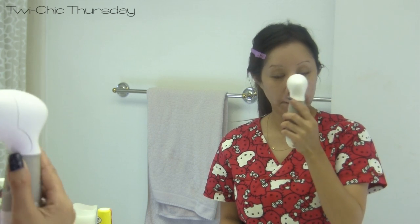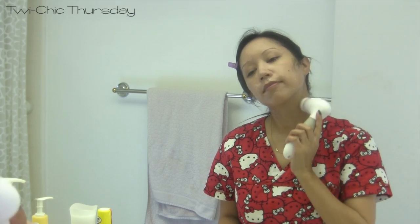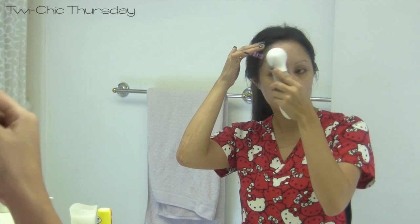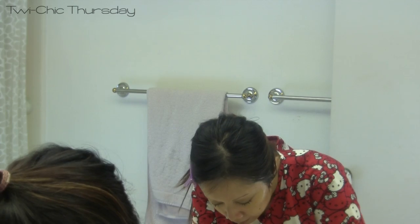Always make sure that you never forget to neglect your neck since we always love to bring down our foundation or our powders down to our neck. So make sure you do not neglect that area. As you can see I still had so much makeup residue left on my skin.